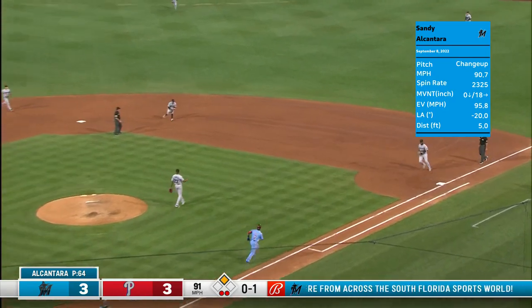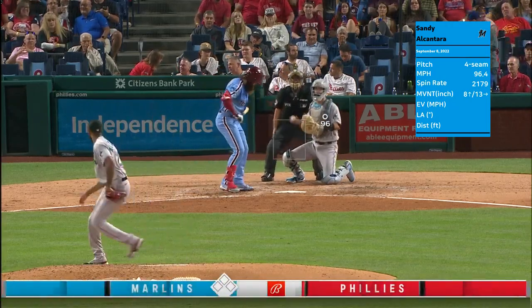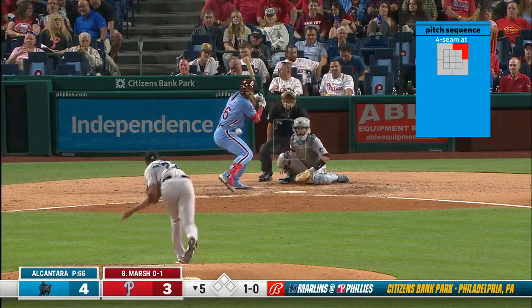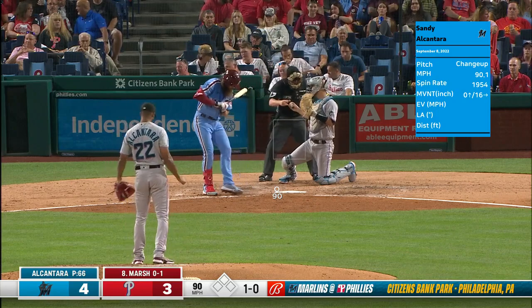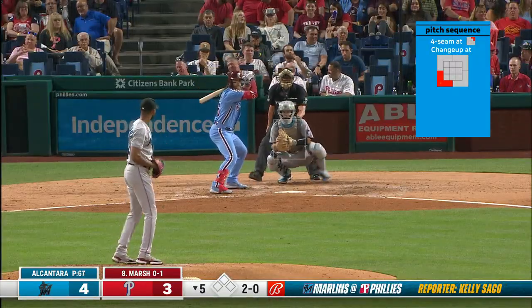This one to second for Birdie, and the inning is up. Just good at-bats all around for the Marlins offense. Now the Marlins have put four runs on the board for Sandy Alcantara — Marlins are back in front. The team understands: hey, we've got Sandy on the mound, let's get him some run support. Looking for a shutdown inning against the bottom of the Phillies order.